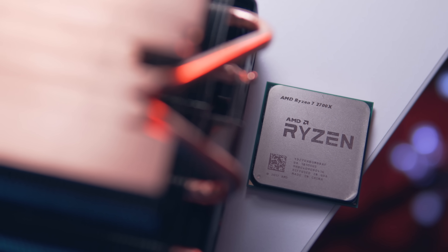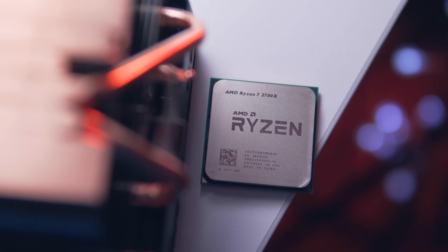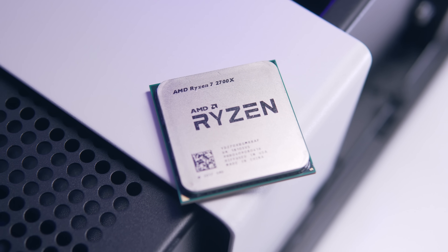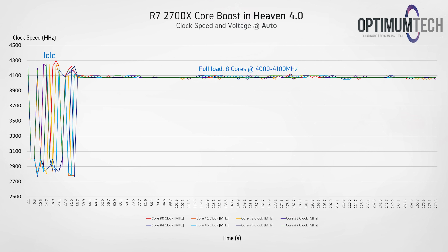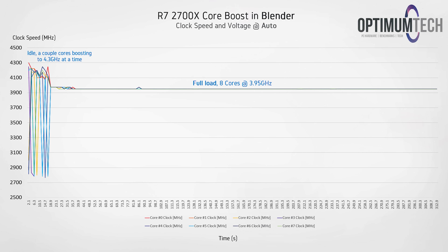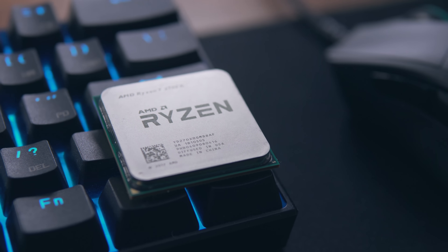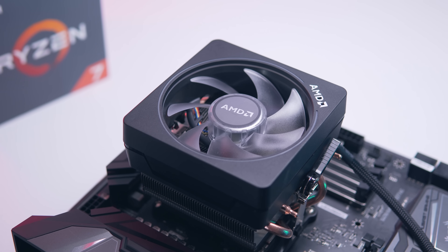Now seeing 4.35GHz published all over the web and printed on the box, it would be easy to assume that's a fairly common boost frequency — but this isn't the case. Instead the CPU dynamically adjusts its frequencies based on the type of load being thrown at it. In games the 2700X will happily sit between 4 and 4.1GHz, but in more stressful scenarios like rendering a 3D scene in Blender it will lock all eight cores to something lower — 3.95GHz in this particular example. I'll have a full video coming out very soon looking at the frequency boost behavior in depth.